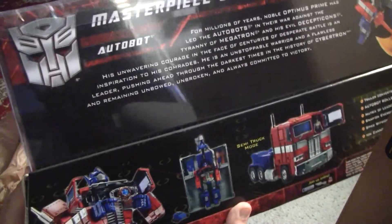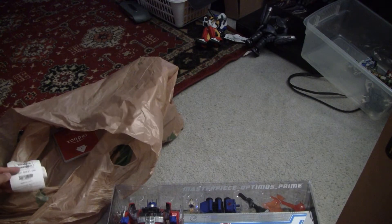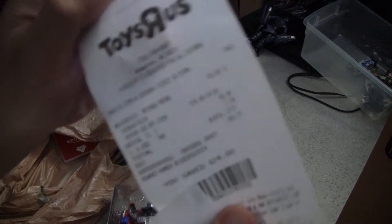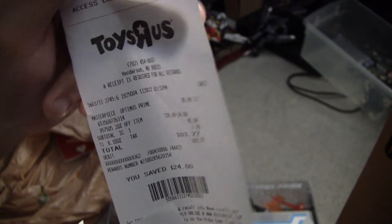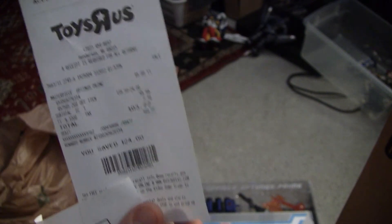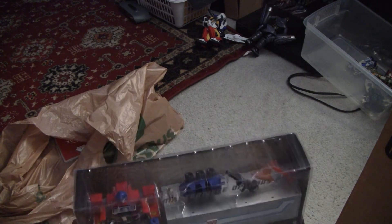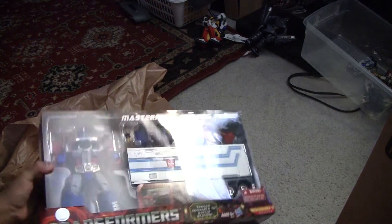I picked this up today along with the Transformers Prime box set. I used a 20% off coupon I got off Facebook, so the total price was $119 minus 20% — minus $24 — it came to $95.99 plus tax, which equals $103.77. Expensive for a transformer, but it was worth it. If it was online I probably would have passed, but it's always awesome finding the figure you want on store shelves.